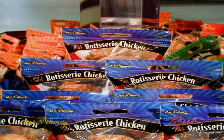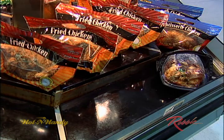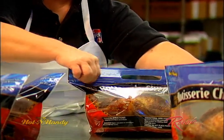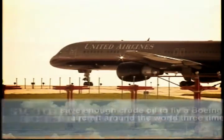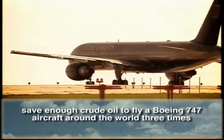The Hot & Handy pouch that you see here today uses 80% less packaging material than traditional rigid packaging. With more than half a billion rotisserie chickens sold in supermarkets each year, switching to this new pouch could save enough crude oil to fly a Boeing 747 aircraft around the world three times.